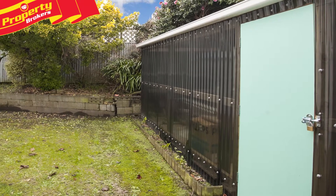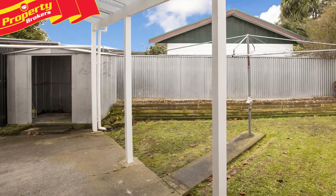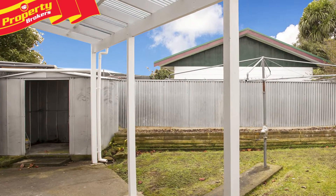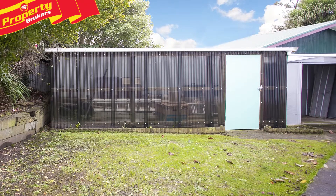The shed space at 2/24 Birmingham Street is a huge bonus. Not only is there a great garden shed, there's an additional near-new purpose-built shed that could make a fantastic workshop or potting shed.